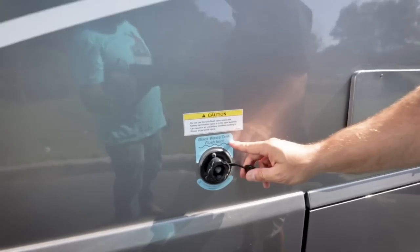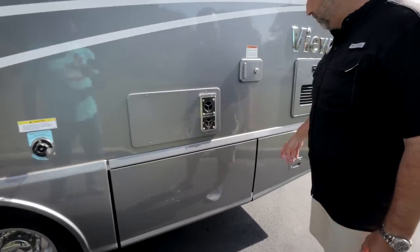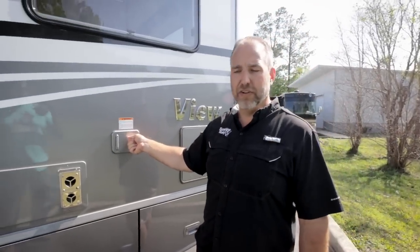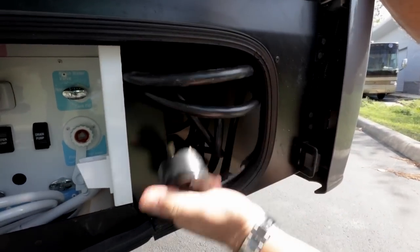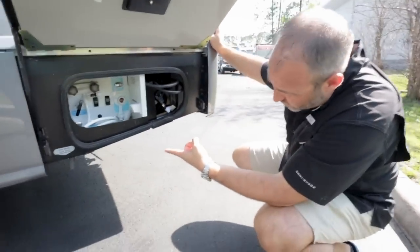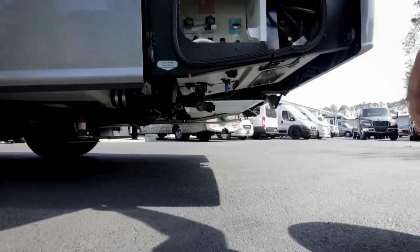You hook a hose into the black tank flush and spray water in to clean the black tank walls. More storage is here, and this is where you fill your potable water. The fresh water drain is here as well. There's an outside shower, your 30-amp service connection, and where you drain the gray tank. There are also hydraulic leveling jacks on this coach.